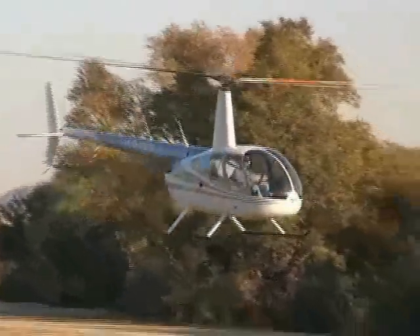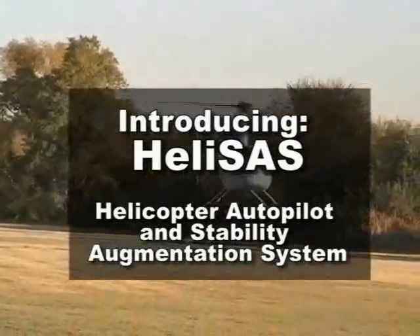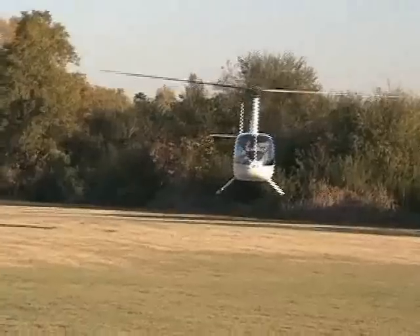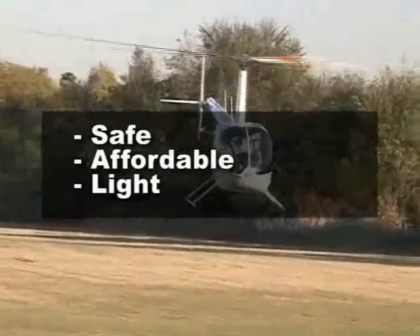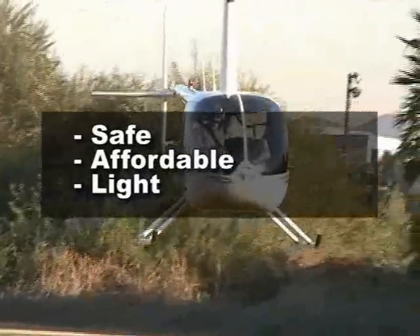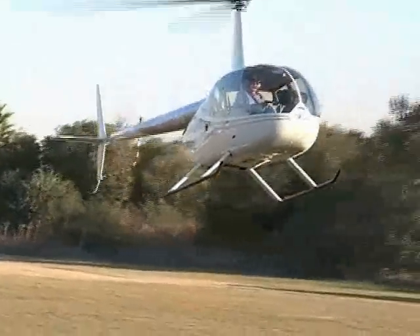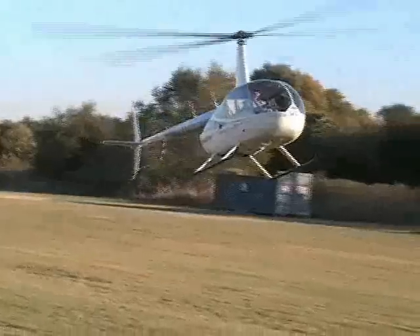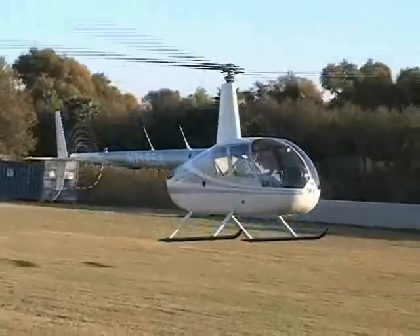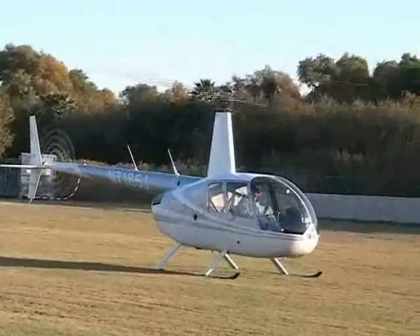Chilton Flight Systems is pleased to introduce the HeliSAS Helicopter Autopilot and Stability Augmentation System. The HeliSAS improves utility and operational safety by providing stability augmentation at a cost that is affordable and without a significant weight penalty. Chilton's engineers have been assisting the U.S. Army with improvements to helicopter handling qualities via enhanced stability augmentation systems for over 14 years. The HeliSAS brings this technology developed for military rotorcraft to civil helicopters.